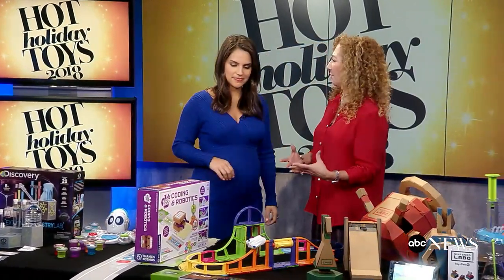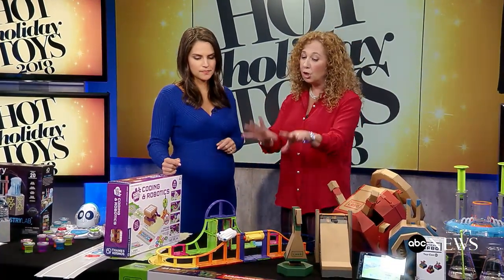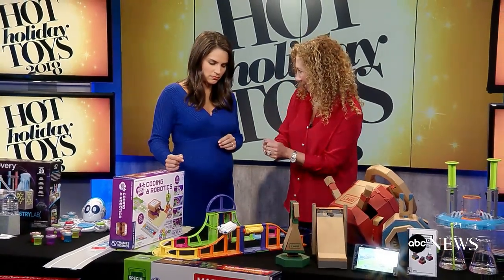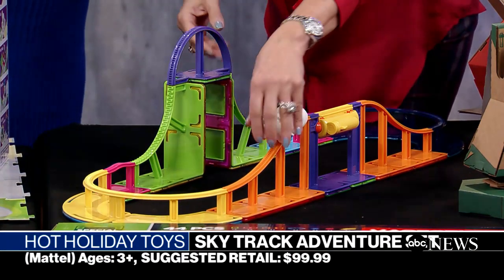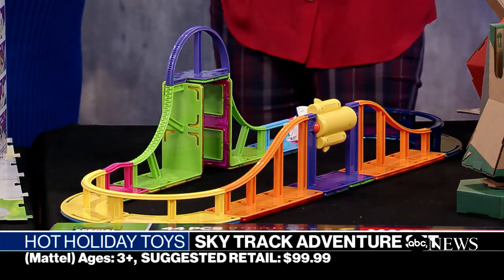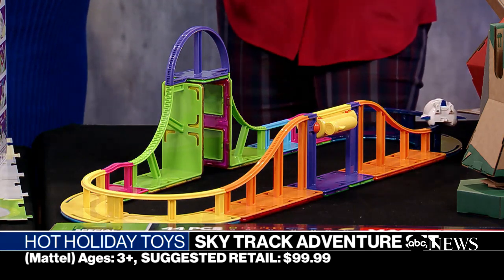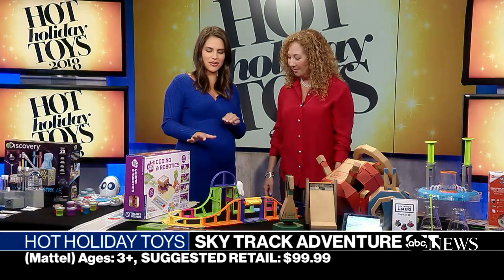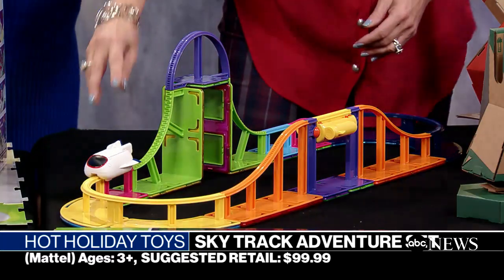Magformers — I love construction for kids. It's all about problem solving and building those early engineering skills. With Magformers, two things are in play: all of these pieces are put together with magnets, and they've introduced the Skytrax. Once they build the whole thing we have our shuttle and it does some cool moves. There are different size sets, and now they've added this element too. It's a lot of fun for kids — great to take apart and put together, and it's a good-looking toy. The whole thing comes apart and is easy to put back together.